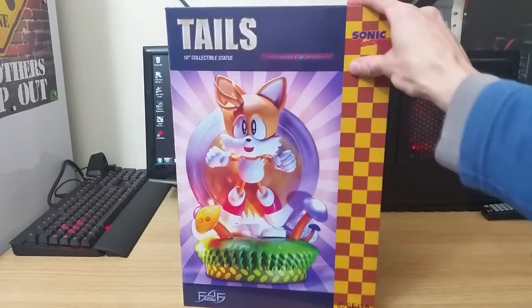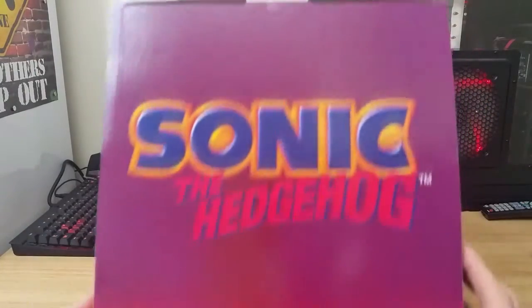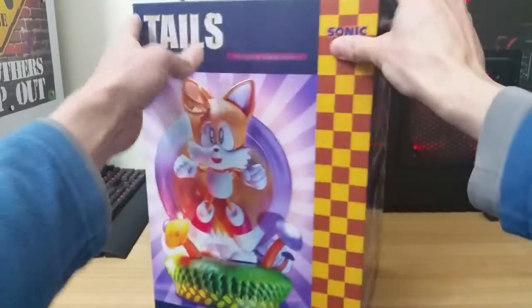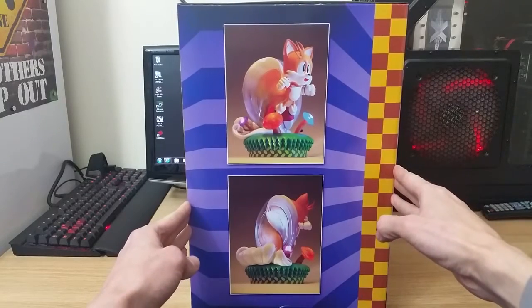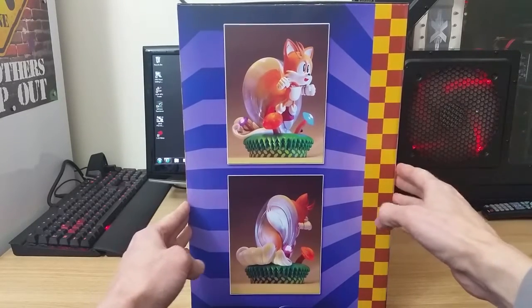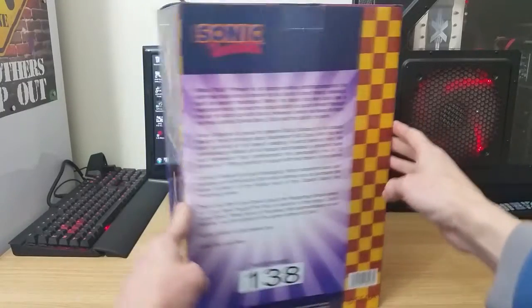Obviously you've got the front of the box there. The top of the box is just plain Sonic the Hedgehog. And if we turn it around to the side, you've got some more nice artwork just on the side there — some awesome photos. And if we turn around to the back...